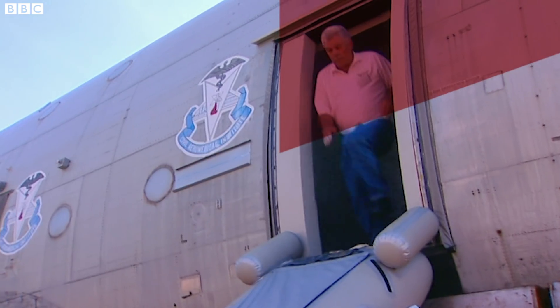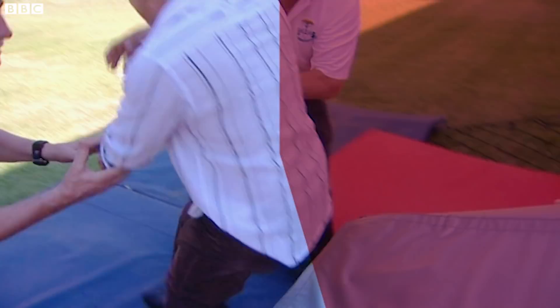Their evacuation is a race against time. If this was a real situation, they may only have 90 seconds before the effects of the fire become a serious threat to their survival.